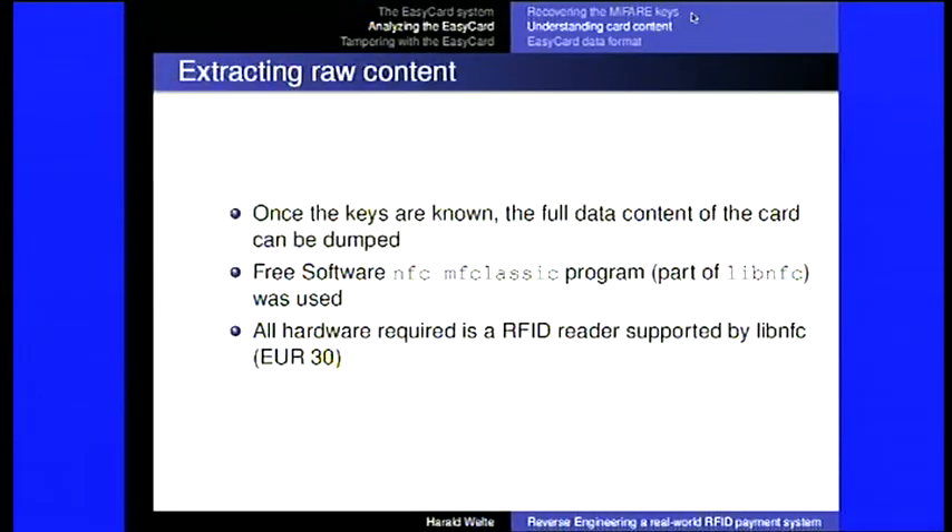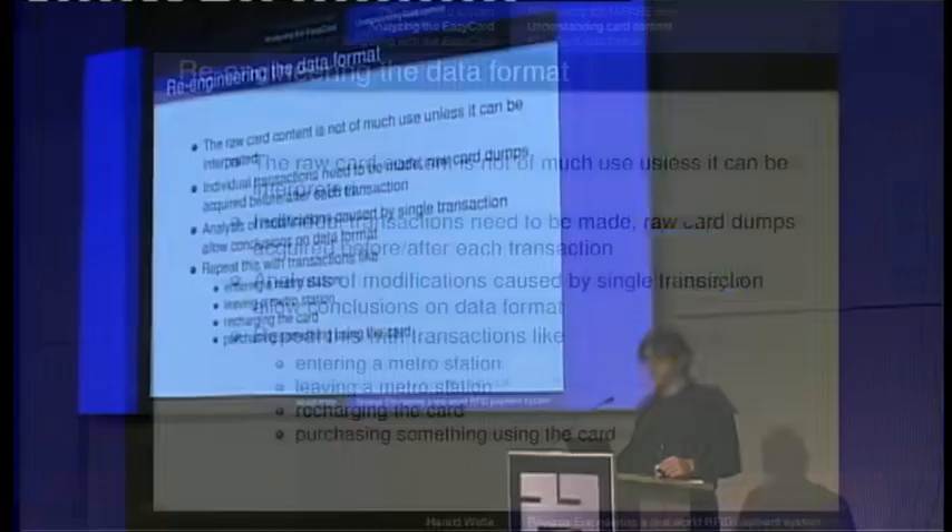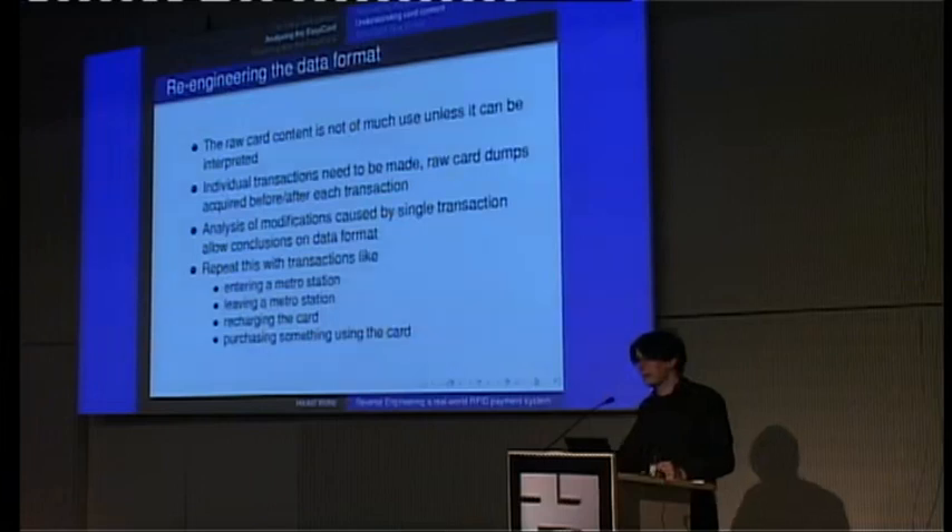We use that to read out the card. Now we need to understand how the data is organized. The logical approach is to do individual transactions — go into the subway, read the card before, read it after, and compare what has changed. Then do it again leaving the subway, make a purchase, recharge the card, go into a bus, rent a bicycle — and each time reread the card to see what's happening.